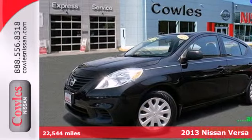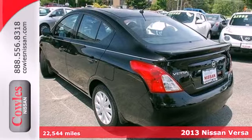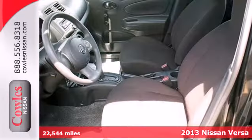It's a 2013 Nissan Versa. There's no need to borrow a truck — the trunk of this Versa is massive.